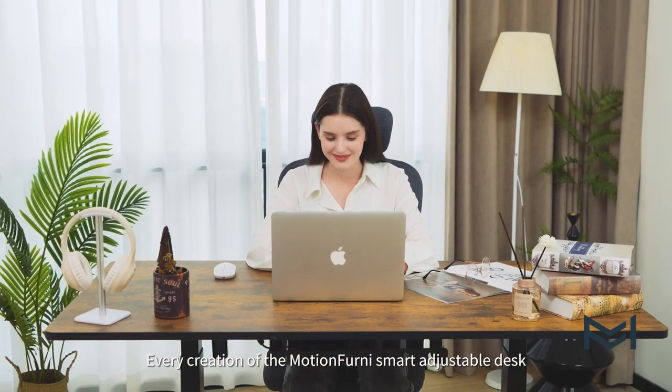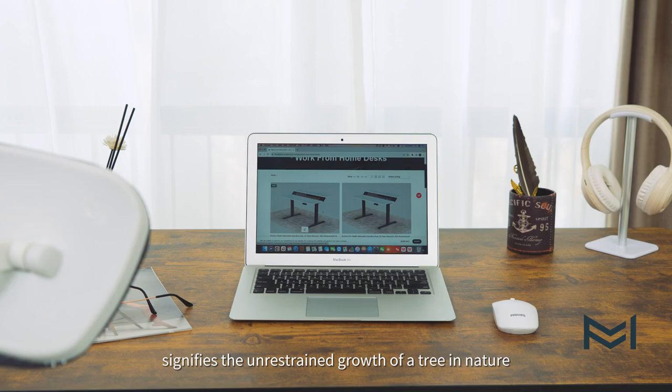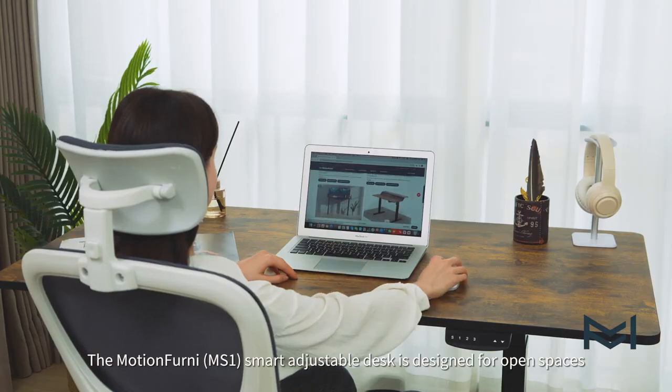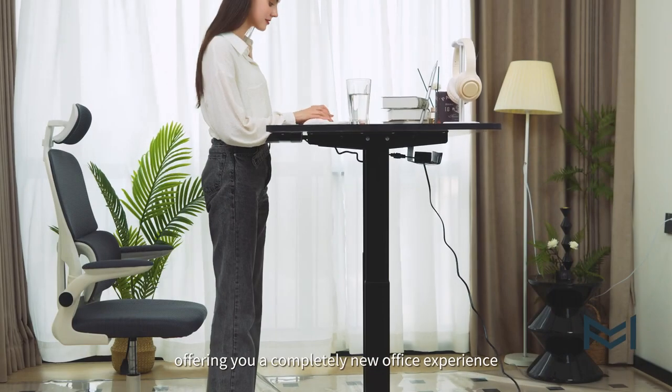Every creation of the Motionfernee Smart Adjustable Desk signifies the unrestrained growth of a tree in nature. The Motionfernee Smart Adjustable Desk is designed for open spaces, offering you a completely new office experience.